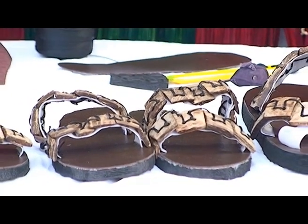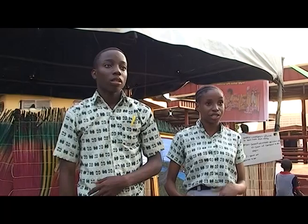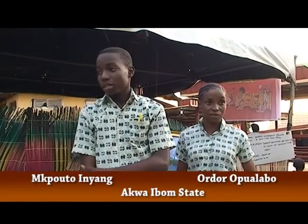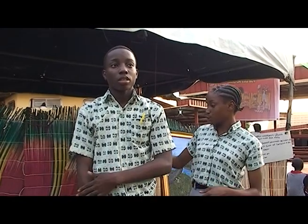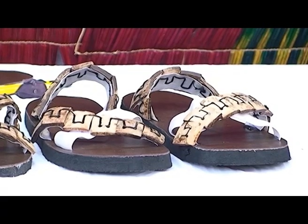First of all, the coconut husk — it was like waste material, so we just gathered it from the back of our kitchen in the school. The thread is like 150 naira, and we used it to make four pairs. We can still use it to make like 20 more, so it's cost effective.